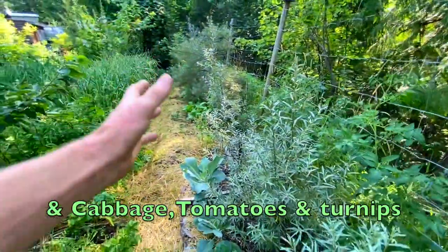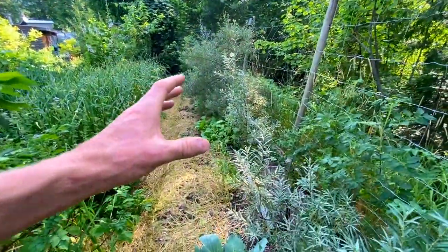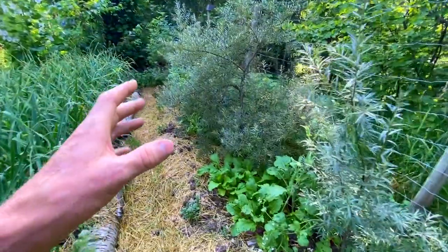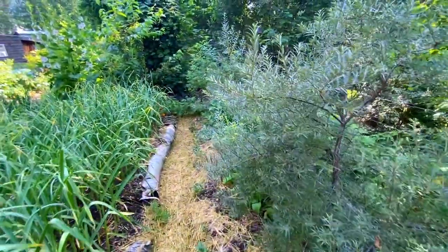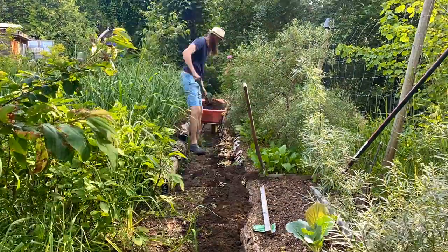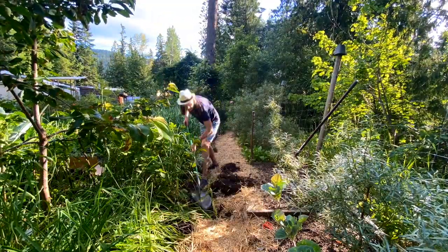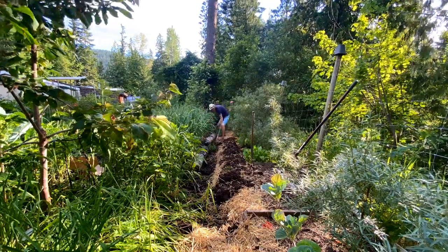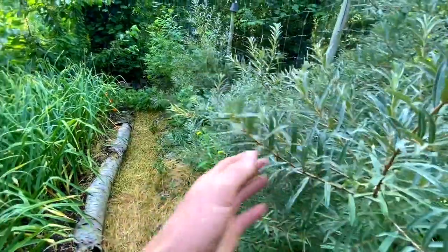Along the fence line here we have a hedgerow of sea buckthorn that will grow into a nice thick hedge eventually. All of these were started initially from three mother plants — two females and one male, with a couple more males in this area as well. I also have more babies in my nursery. I grew potatoes right next to my sea buckthorn for one or two years and did really quite well, because sea buckthorn is a nitrogen fixer as well.